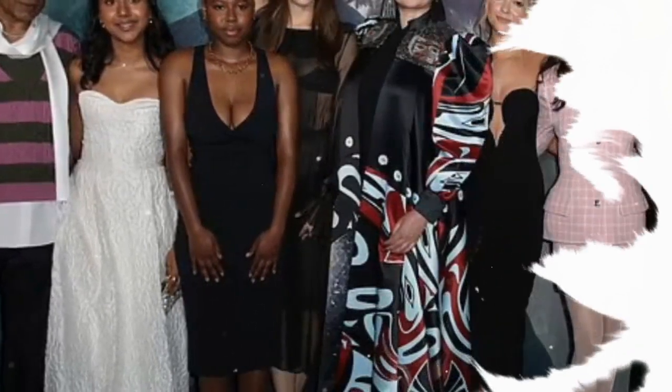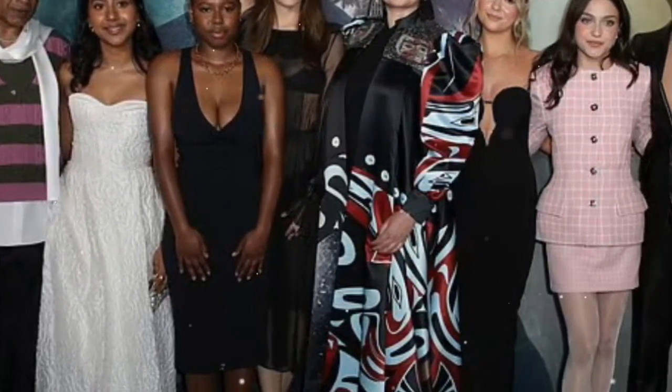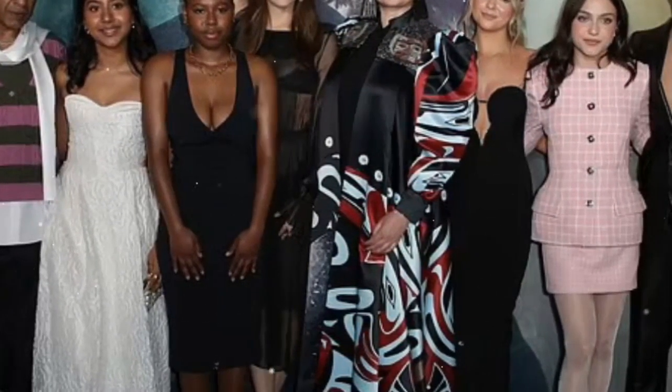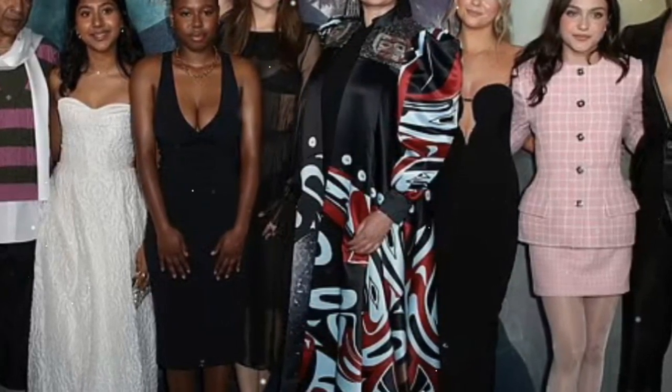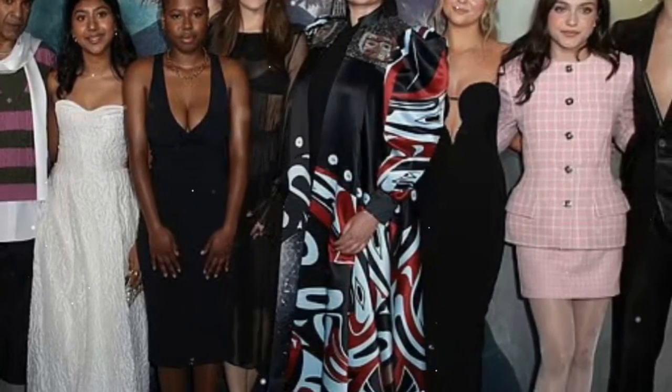The Under the Bridge premiere was not just a celebration of a new series, but a showcase of fashion, talent, and the enduring allure of Hollywood glamour. As the stars walked the red carpet, each look told a story of personal style and cinematic excitement, setting the stage for what promises to be a gripping addition to Hulu's lineup of content.